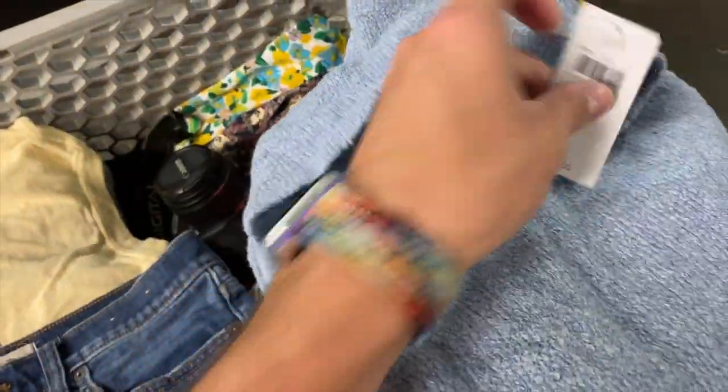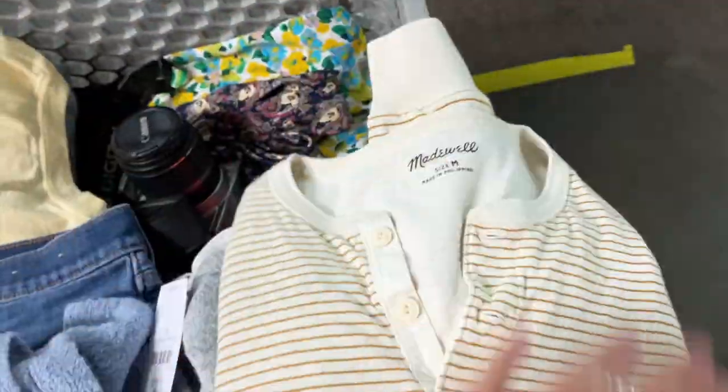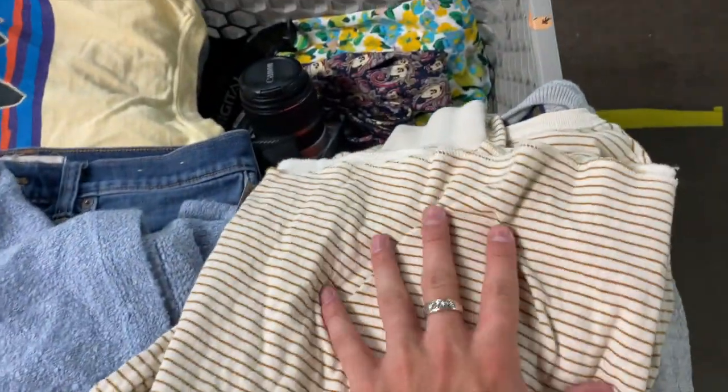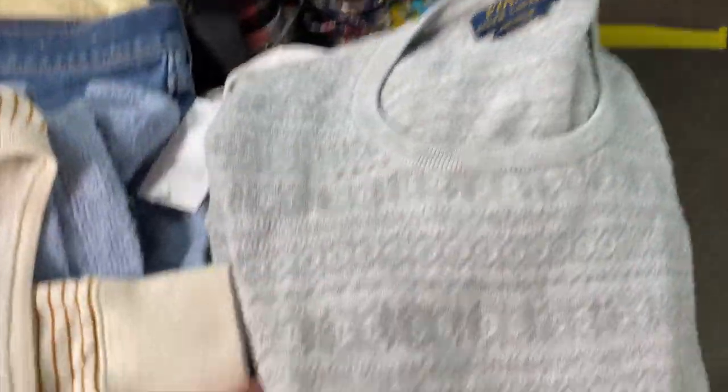I found a pair of Madewell jeans — they're men's, so I'm going to take them home and see if they'll fit. This new-tag JJill sweater will most likely end up going to a consignment store. I know some people have good luck with JJill, but I'm not one of them. This Madewell size medium long-sleeve t-shirt is probably going to stay with me — I think it's super cute and great for school. This fair isle polo sweater is perfect for fall.